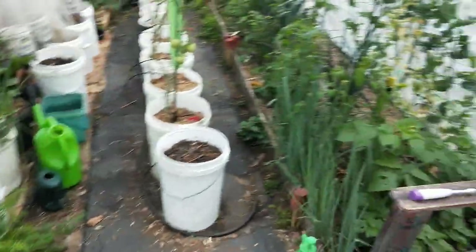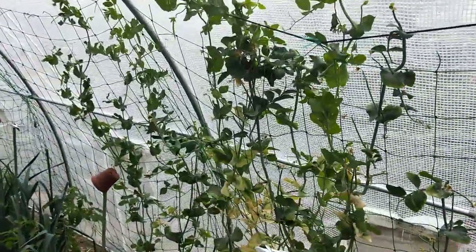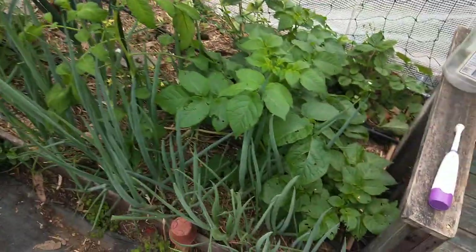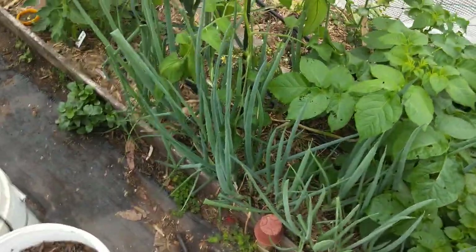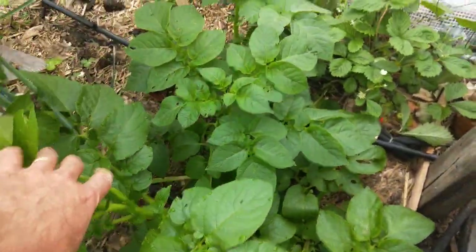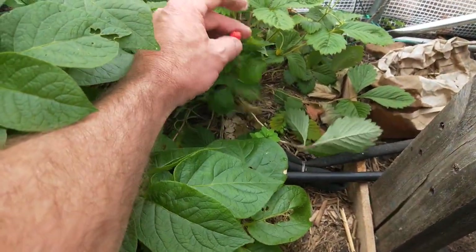I'm kind of in the middle of changeover, so the peas are starting to finish up - it's getting a bit too warm in here for them. It's got a few random things: heaps of this spring onion that we need to eat, and a potato here just randomly, and there's a wild strawberry for me.